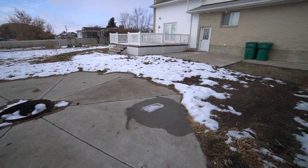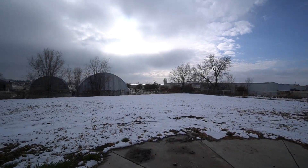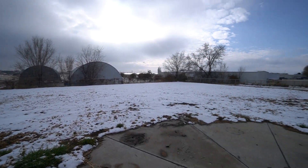As you can see, it's also just got a really nice sized backyard with not a lot going on behind it — keeps it nice and peaceful back here.